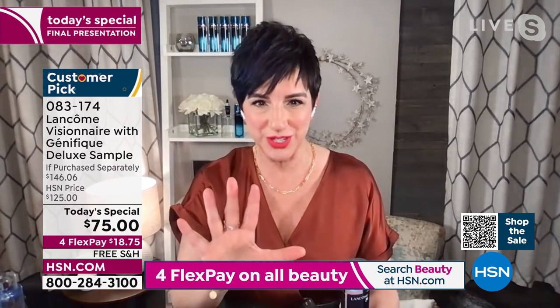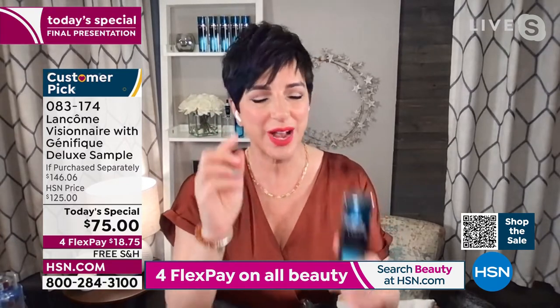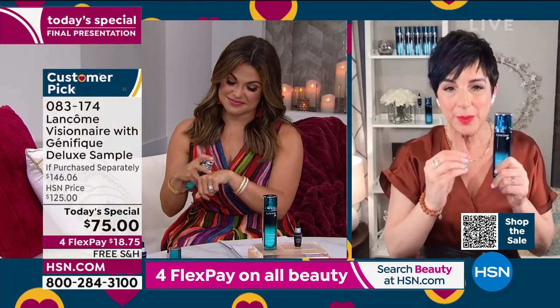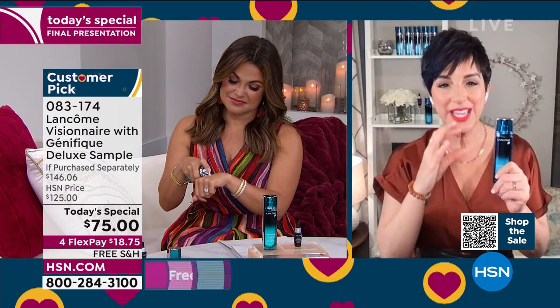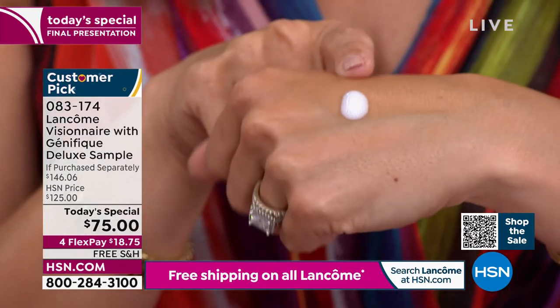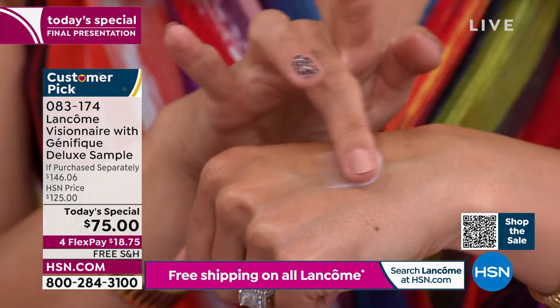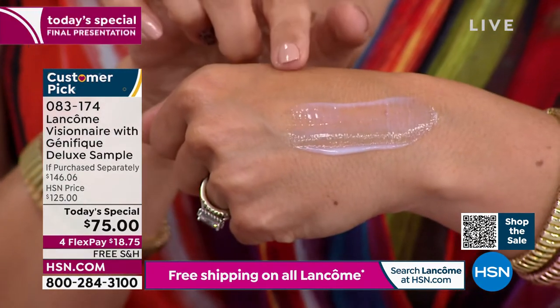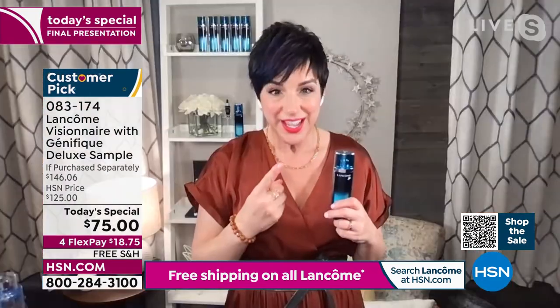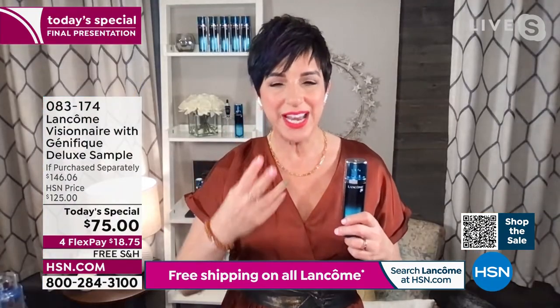I want you to stop covering your skin and start correcting it with Visionaire, our Advanced Skin Correcting Serum. It's a three-in-one texture perfecter — three amazing results in one comforting, silky, lightweight serum. You're going to get triple correction on lines and wrinkles, on enlarged pores, and on any rough, uneven texture and tone you see in your skin.